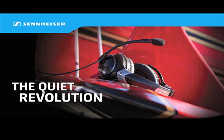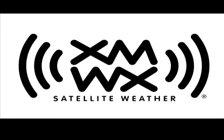Brought to you by the Sennheiser S1 family of aviation headsets — see us at AirVenture booth number 288 — and by XMWX satellite weather, full perspective on any device you choose. Come see the latest at AirVenture booth 3037.